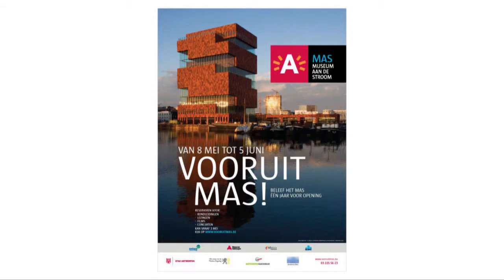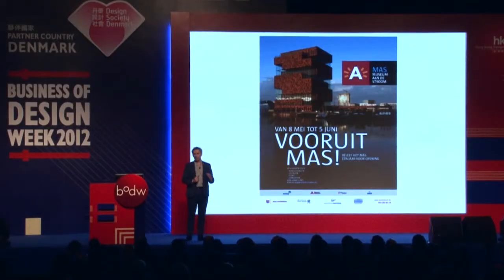One year before the opening, we believed it would be very attractive to invite people to visit an empty museum. The building was finished — you could walk all the way up to the rooftop, 65 meters high — but there was nothing to see in the galleries yet, as we had to move all the objects in. We gave 45,000 citizens of Antwerp the opportunity to visit an empty museum, and they walked through the building for at least one and a half hours.